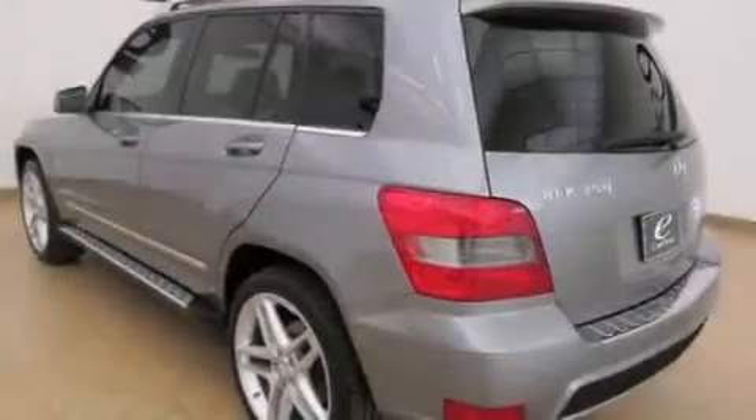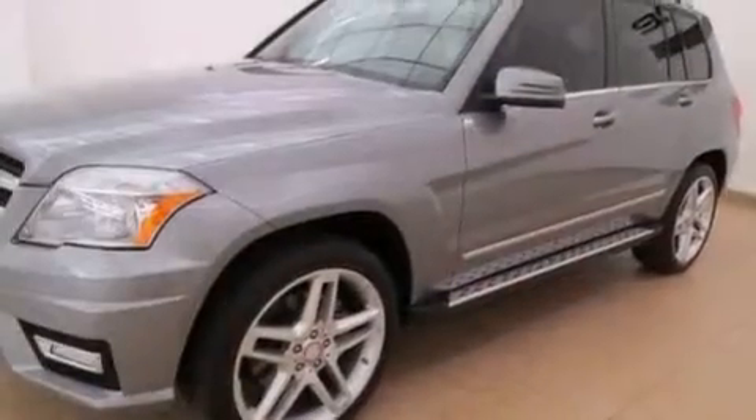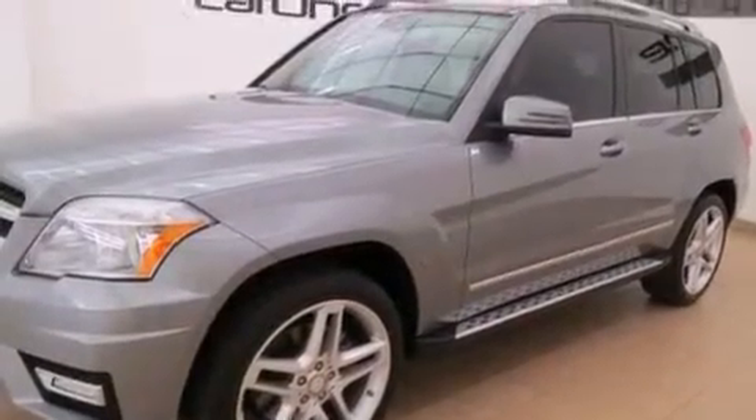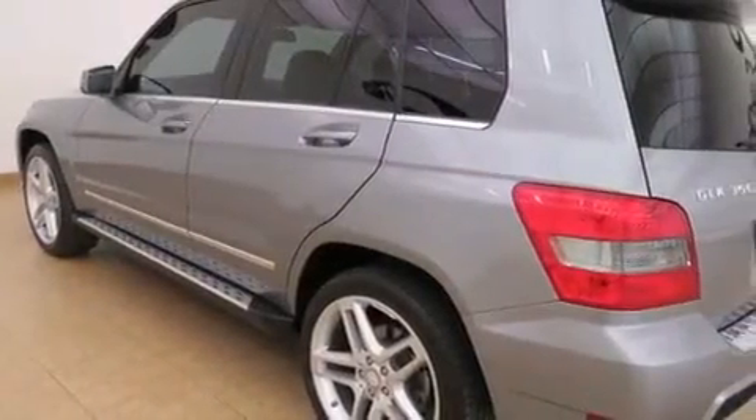Its top features and packages include the Premium One Package, the Multimedia Package, Keyless Go, Heated Seats, a Front and Rear Multi-Link Suspension, a Sport Suspension, and Hill Start Assist.